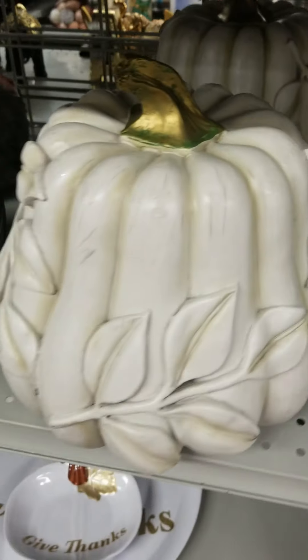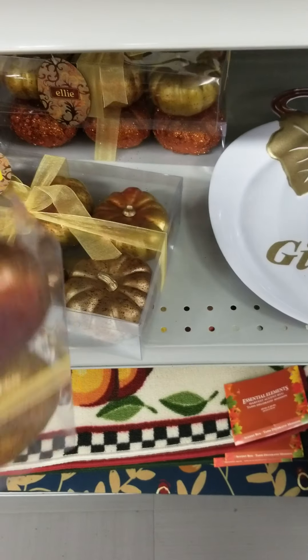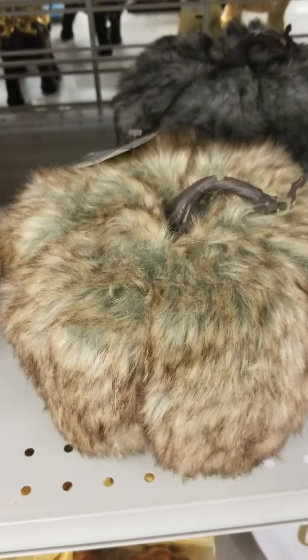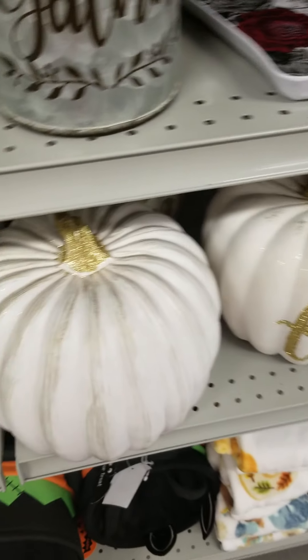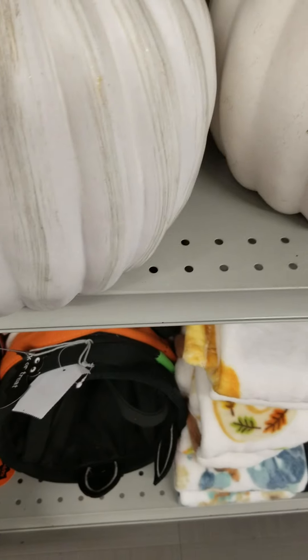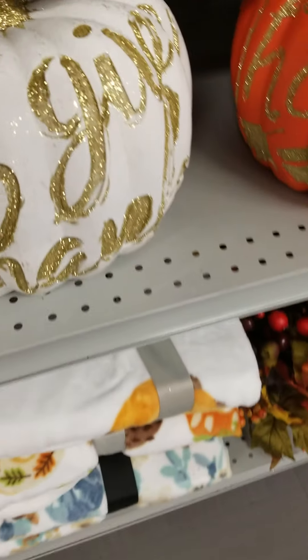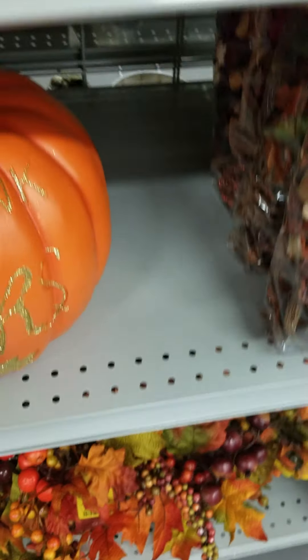They have two of them. They also have these here — I don't think they have much, those are $7.99. Then they have the fur pumpkins — they're just going all out with the pumpkins. This big one is $14.99, and this is the glitter one, also $14.99.